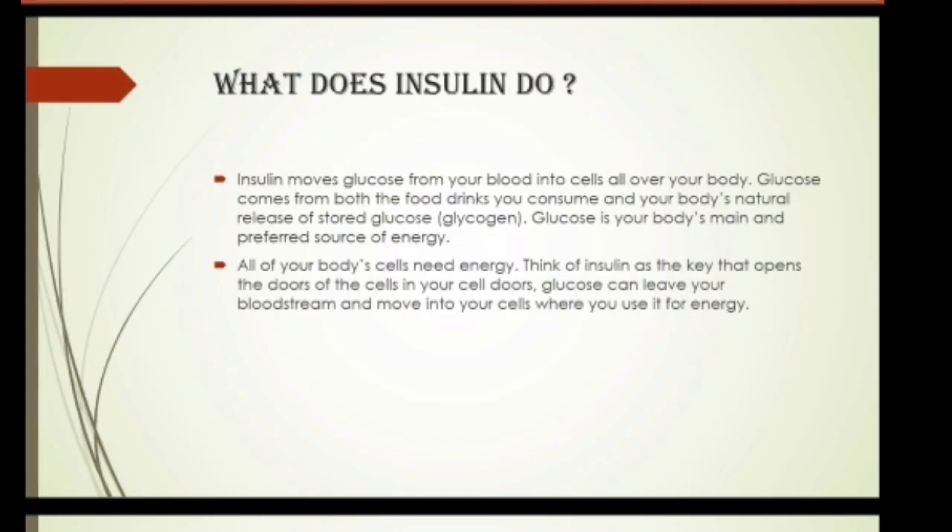What does insulin do? Insulin moves your glucose from your blood into cells all over your body. Glucose comes from both the food and drinks you consume and your body's natural release of stored glucose, glycogen. Glucose is your body's main and preferred source of energy. All of your body's cells need energy, and insulin acts as the key to open the doors of the cells, so glucose can leave your bloodstream and move into your cells where it is used for energy.